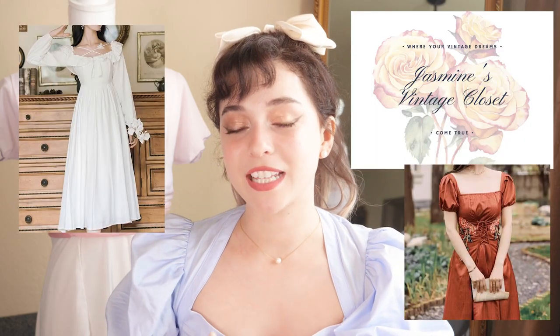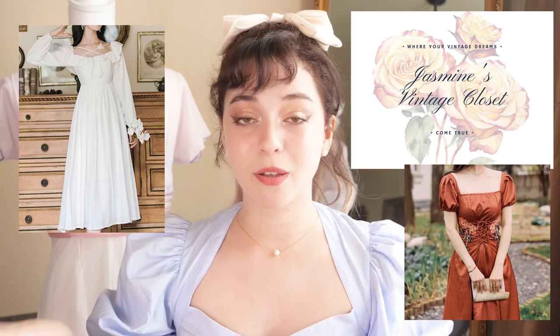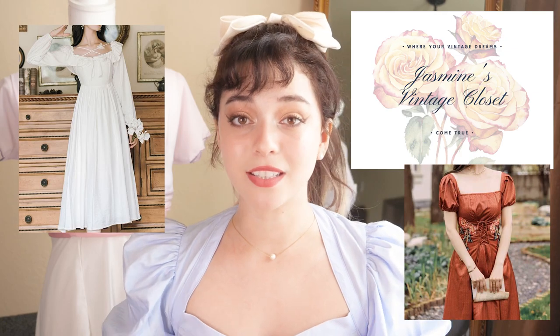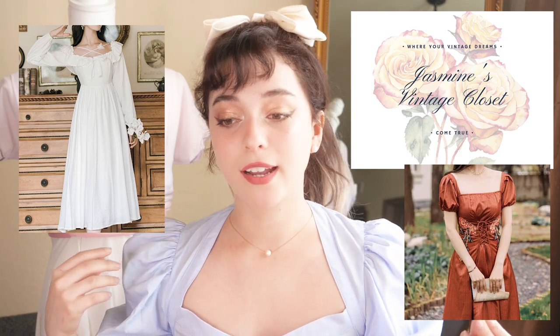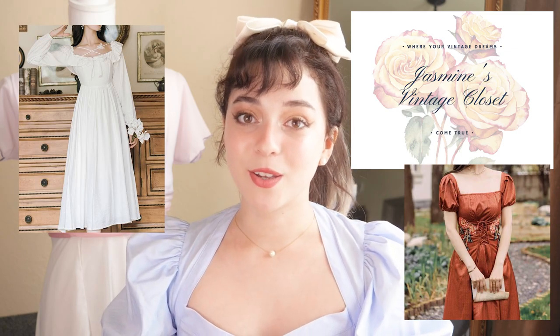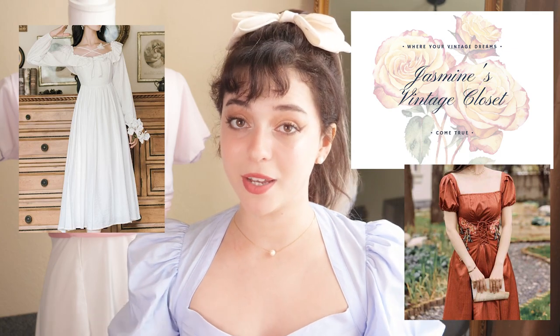The next shop I recommend is also a small shop called Jasmine's Vintage Closet. I actually own a piece from their shop and it's the most comfortable thing in the world. They also carry that Snow White cottagecore princess aesthetic with a Victorian twist, and they're on Instagram and pretty affordable as well.